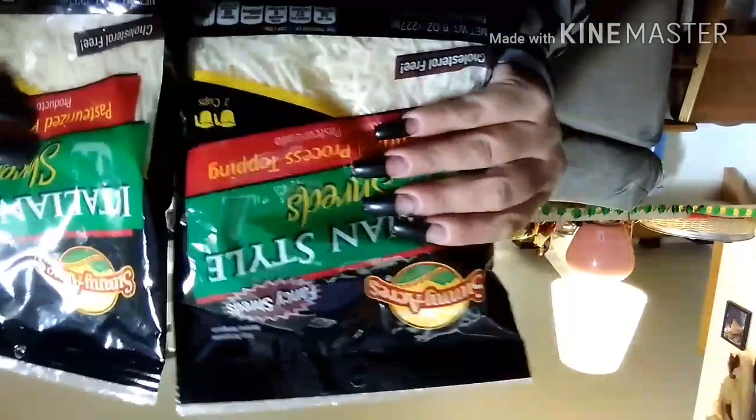And then I got two bags of the Sunny Acres Italian Style shredded cheese — it says fancy shred — and this is eight ounces, or two cups of cheese. I got two of those.